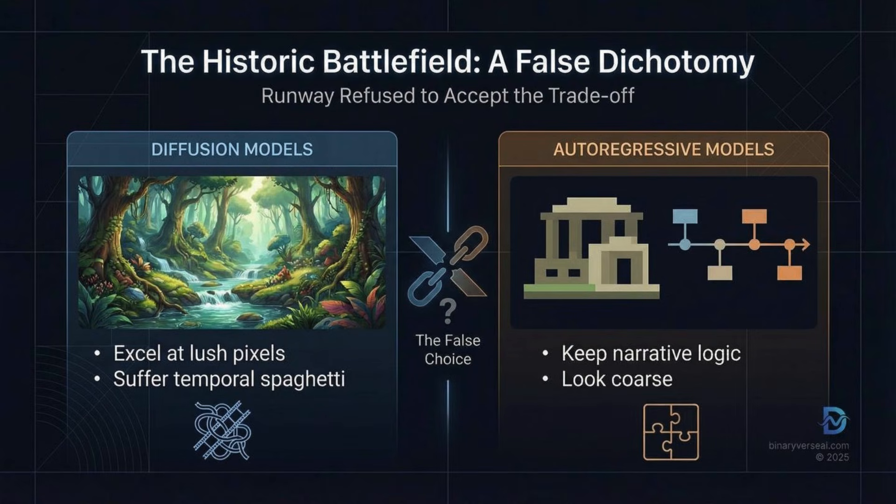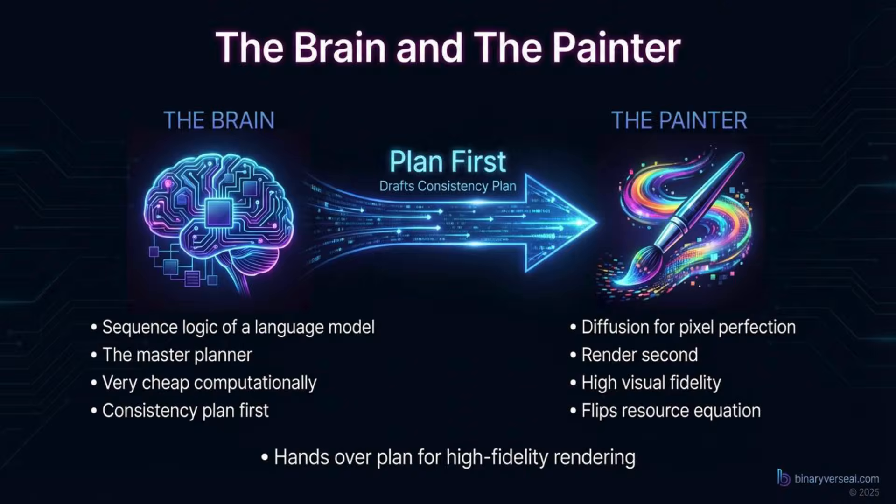Runway's insight was that pitting these two against each other was just the wrong way to think about it. So instead of a fight, they fused them. This A2D approach uses the sequence logic of a language model — specifically a vision language model similar to Qwen 2.5 VL — as the brain, the master planner. It's the cheap part of the process, computationally. This planning stage understands the narrative: it decides, okay, the car's heading left, so in frame 100 it should still be heading left. It's only after that blueprint is made that they call in the expensive diffusion process to render the pixels in optimized parallel blocks. So the expensive high-res painting isn't running constantly and reinventing the wheel every single frame — the cheap logic brain gives it a consistent plan first. That is the core of their efficiency claim.